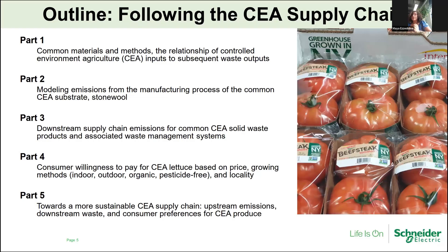The overall goal is to reduce our scope 3 emissions by 25% using 2021 as the baseline, hoping to achieve this reduction by 2030. Today we'll be talking about the same type of work but in the CEA supply chain. I'll be going through five parts, following the supply chain of CEA to see where sustainability improvements can be made along the course.